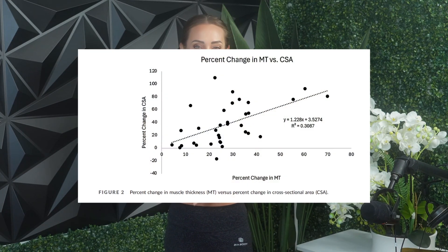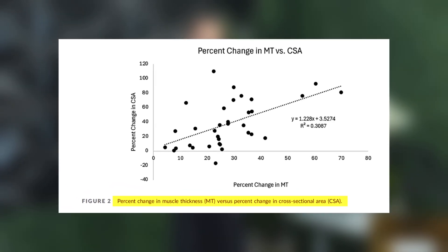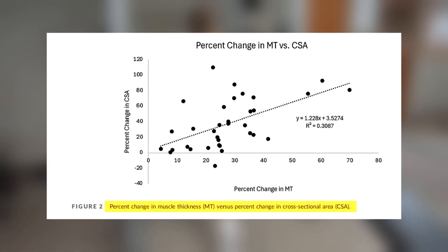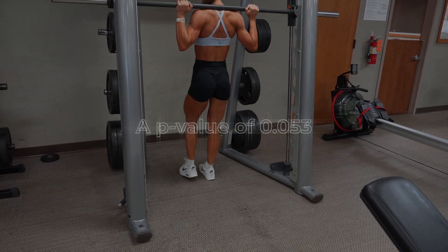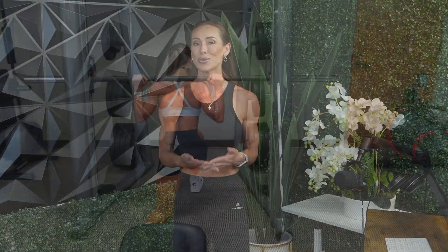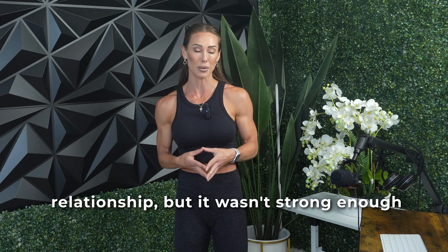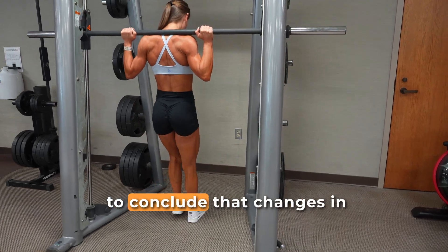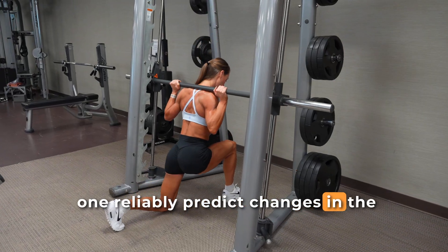The authors also ran a correlation analysis to see if changes in muscle thickness aligned with changes in CSA. The correlation coefficient was 0.33 with a p-value of 0.05 — just above the usual threshold for statistical significance. This means there was a weak to moderate positive relationship, but it wasn't strong enough to conclude that changes in one reliably predict changes in the other.